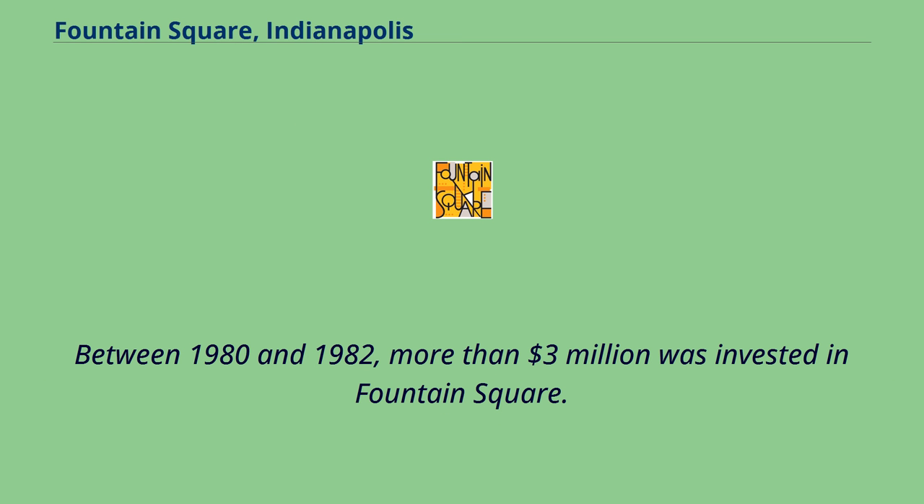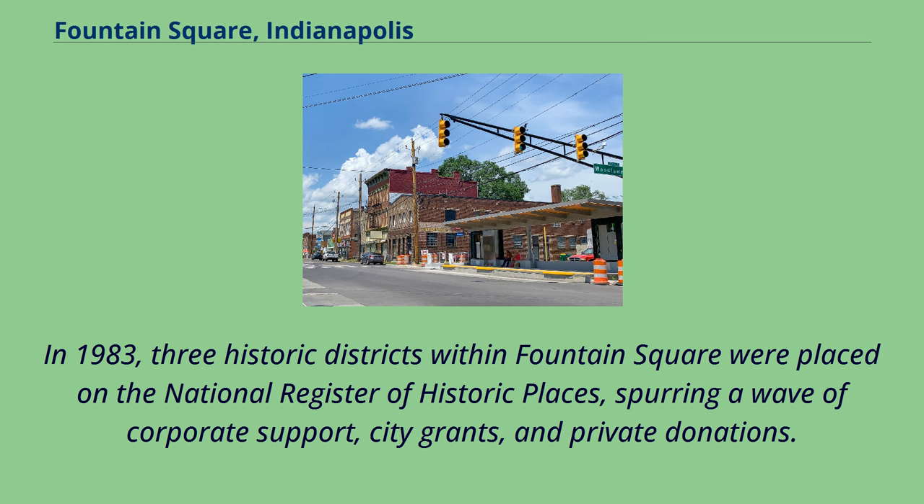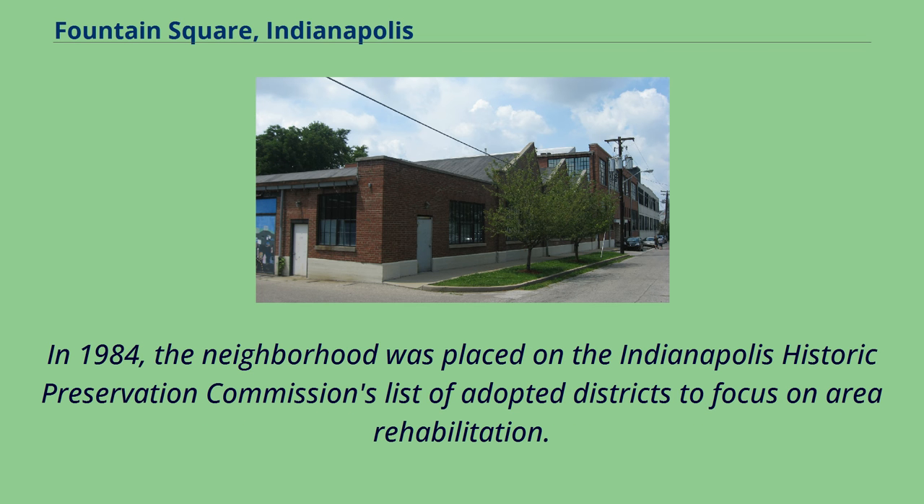Between 1980 and 1982, more than $3 million was invested in Fountain Square. In 1983, three historic districts within Fountain Square were placed on the National Register of Historic Places, spurring a wave of corporate support, city grants, and private donations. In 1984, the neighborhood was placed on the Indianapolis list of adopted districts to focus on area rehabilitation.